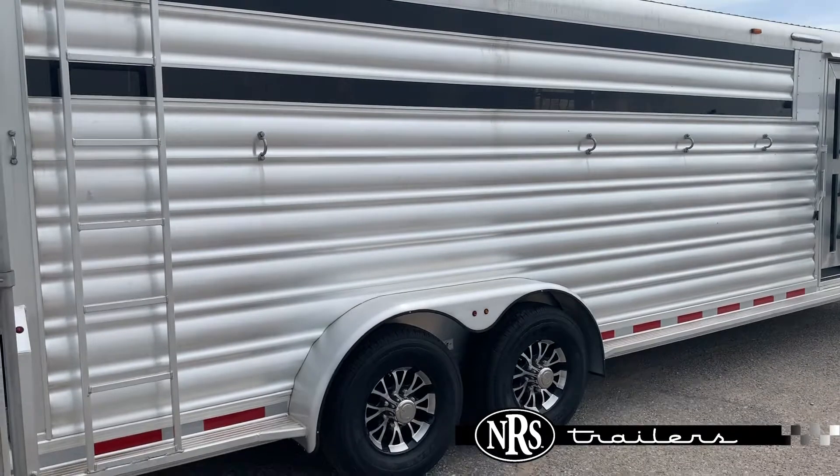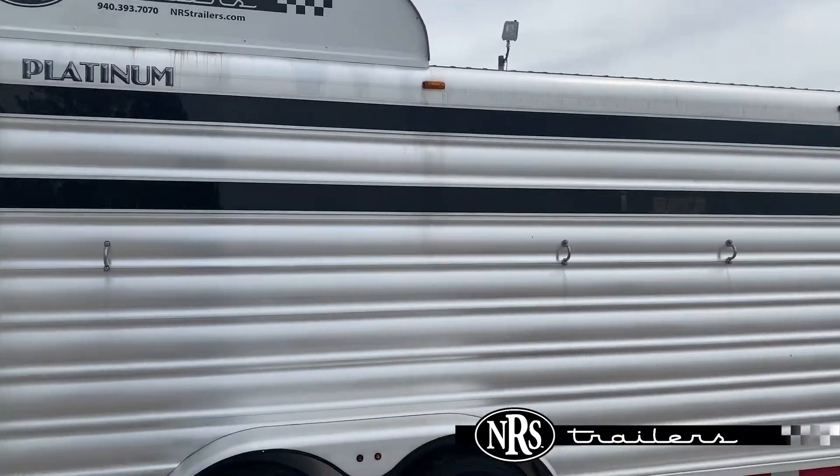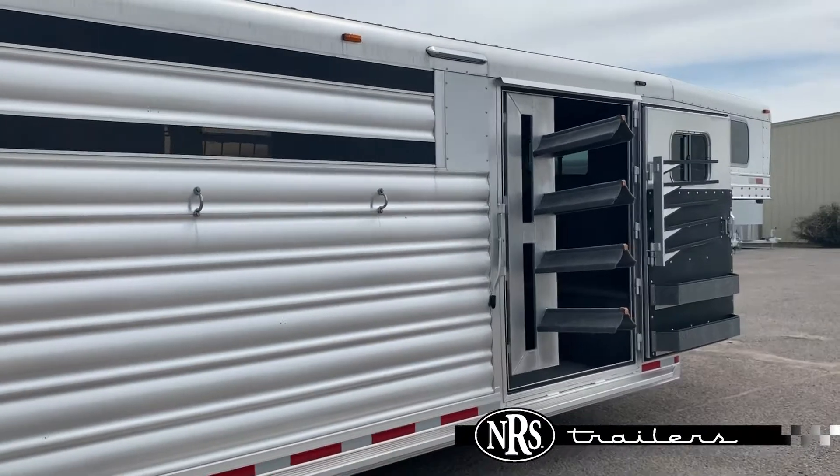Come around this back side, we've got two air gaps with removable plexi. Hay rack up there for some added storage. And this trailer does have full-length extrusion.